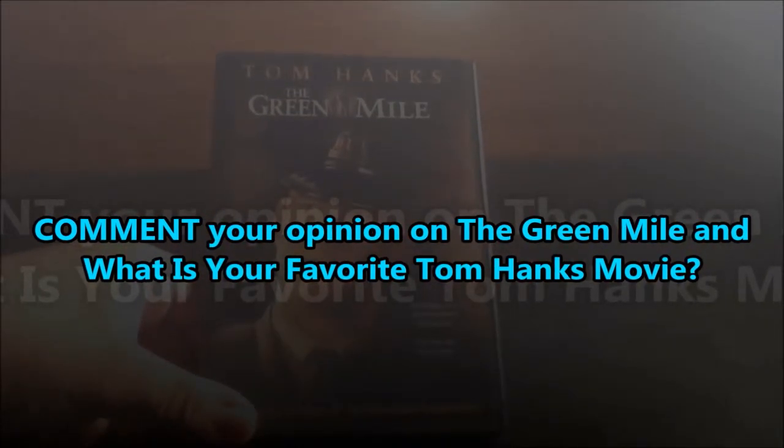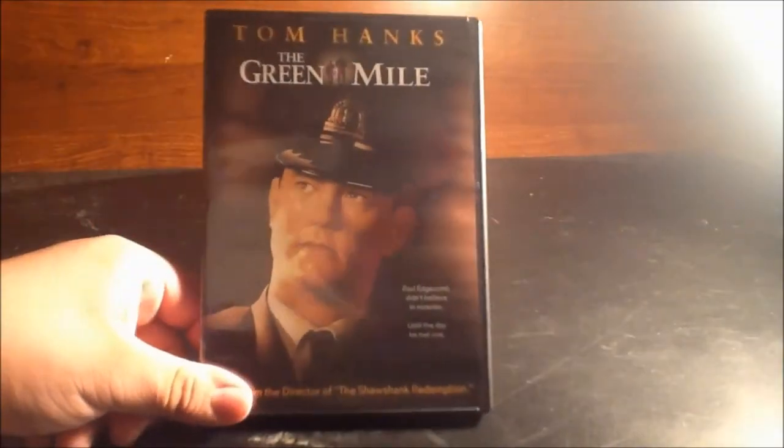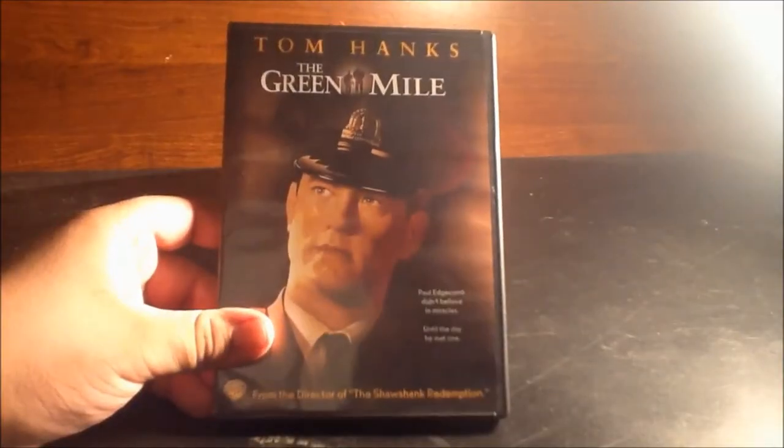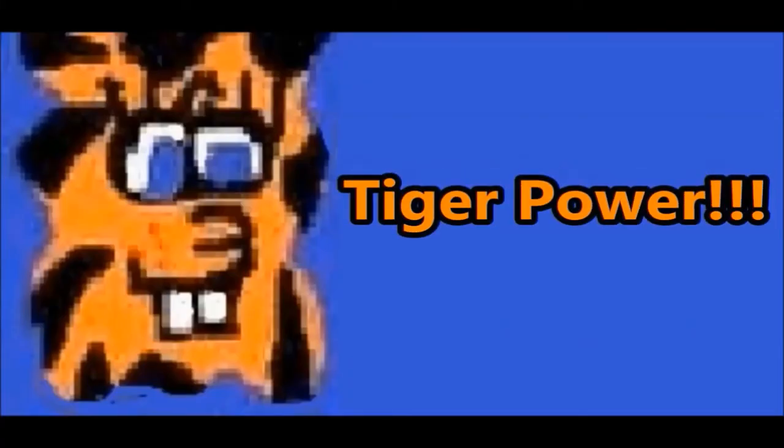Too many favorites from Tom Hanks — definitely the Toy Story trilogy, there's also The Polar Express. Too many great films in my opinion. I am 22tigerdude, don't forget that — I will always have tiger power.